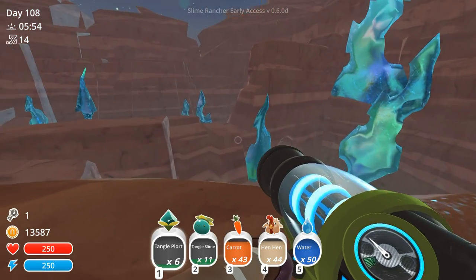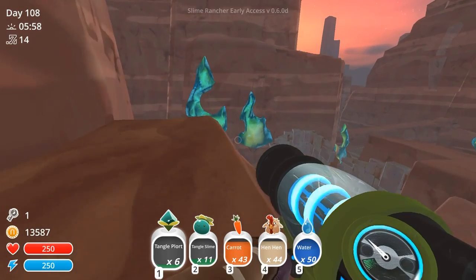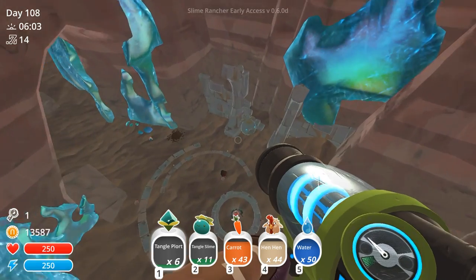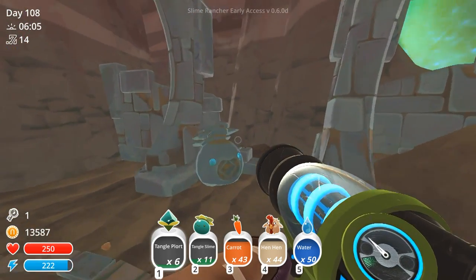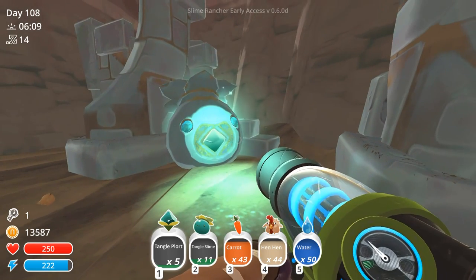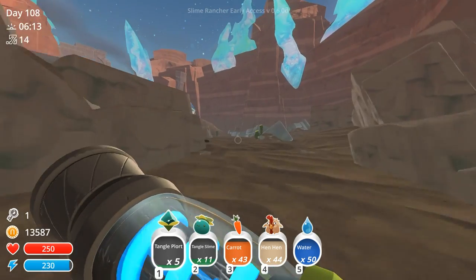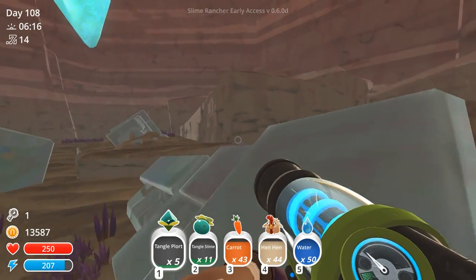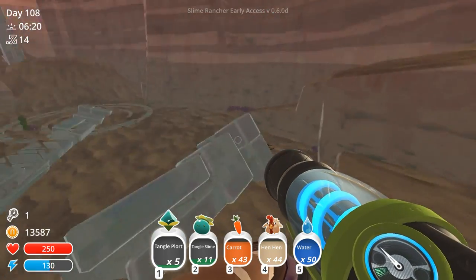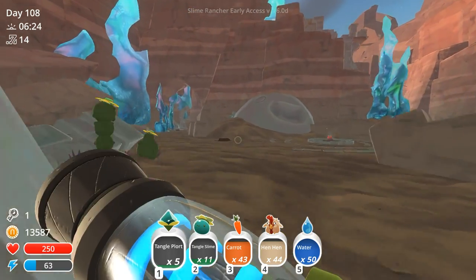So we are here using these agriculturally appropriate Tangle Plorts in order to fill up some of the statues that are sprinkled around us. Are you guys ready for this? I love that little slime sound that it makes. We should be able to find three of those statues and put the plorts in, and that will open up the little temple with its water. There's another one of the statues.